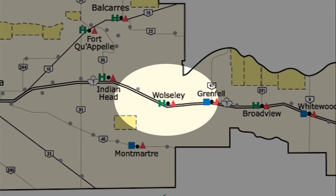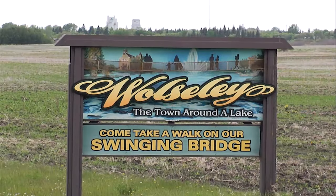Welcome to Wolseley Memorial Integrated Care Center, located at 701 Kwame Street in Wolseley, Saskatchewan.